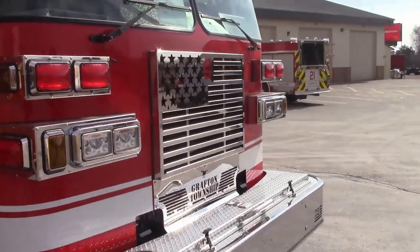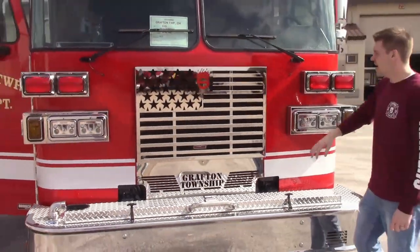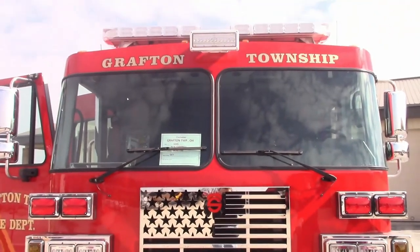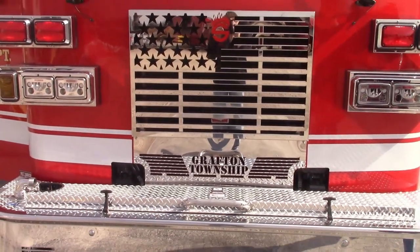Working our way around to the front, this truck has an L9 450 horsepower engine. It's got the brand new Sutphin American flag grille. We also have the lower laser cut grille that has Gapton Township written in it.